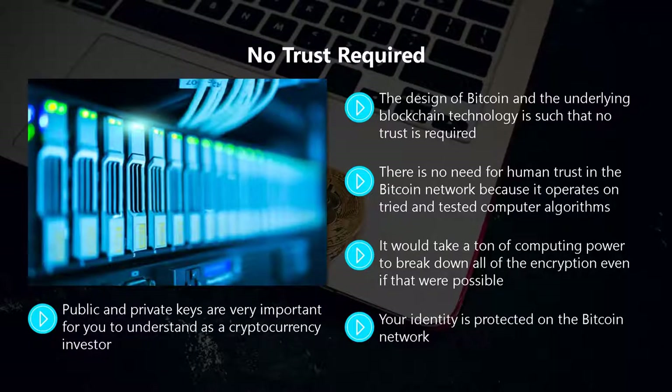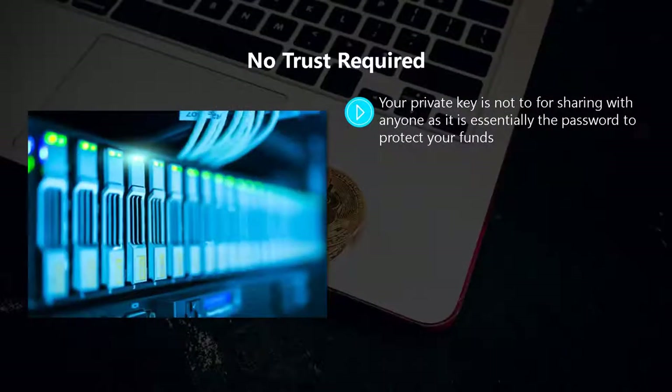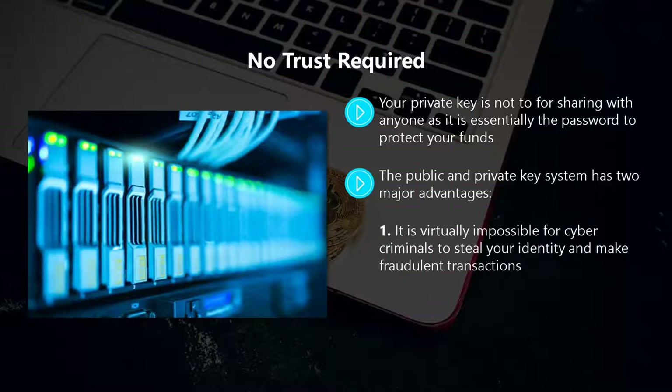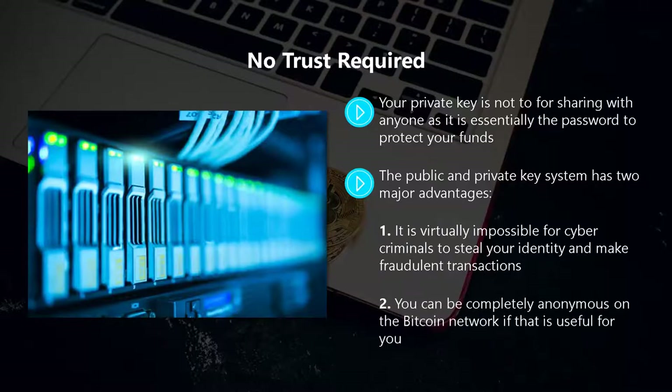Public and private keys are very important for you to understand as a cryptocurrency investor. A public key is tied to a public address where you can deposit cryptocurrencies, and you can broadcast your public address to receive payments from other peers. Your private key is not for sharing with anyone — it is essentially the password to protect your funds. This private key links to your public key for added security, and it is how your balance is determined through the bitcoin network. The public and private key system has two major advantages: it is virtually impossible for cyber criminals to steal your identity and make fraudulent transactions, and you can be completely anonymous on the bitcoin network if that is useful for you.